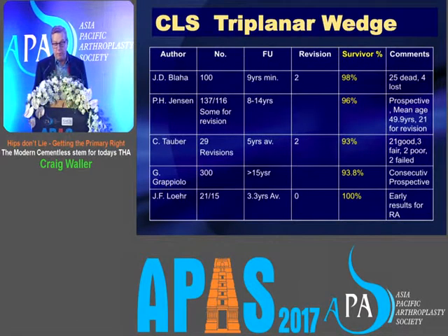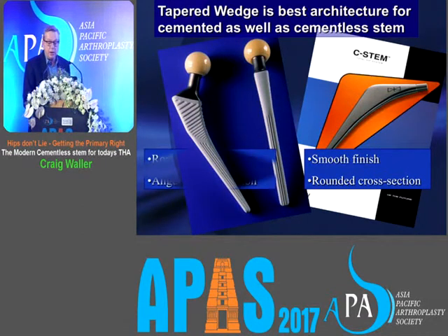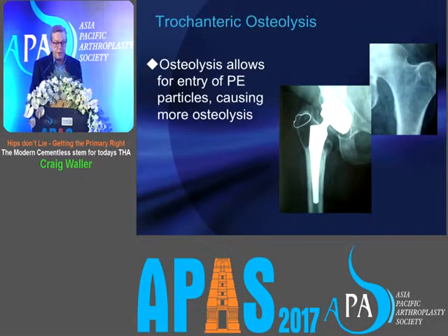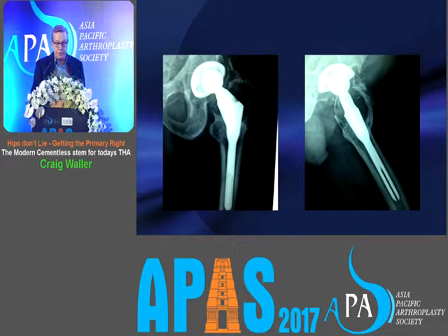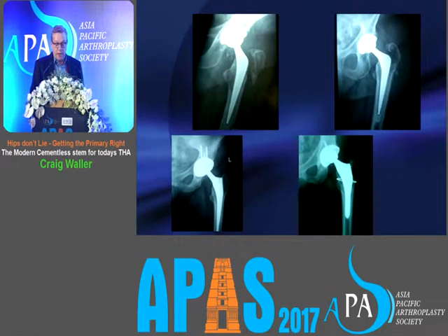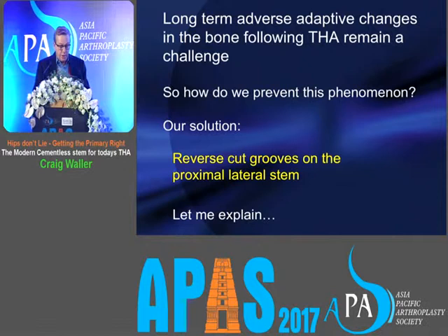The CLS triplanar wedge has also got very good long-term results — high 90% over 9 to 15 years. The tapered wedge seems to be the best architecture for cementless as well as cemented stems, though with different surface finishes. However, there is one problem these stems do not address: osteolysis in the trochanter, which allows entry of polyethylene particles due to stress shielding. We've all seen pictures where the trochanter fractures off, and in extreme cases the trochanter even disappears. This is due to long-term adaptive changes in total hip replacement.